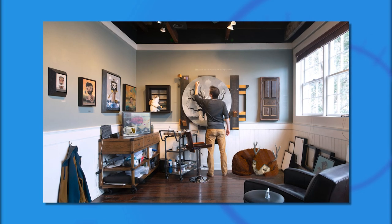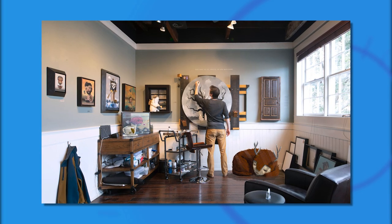He takes his whimsy seriously. Let's welcome Charleston artist Nathan Durfee. It's great to have you with us. He is beautiful.